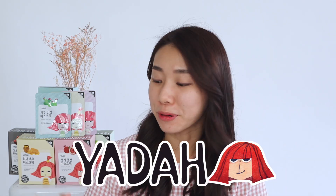Hi guys, welcome back to the channel! Today's video is something very interesting. I just came across these products — I've never really heard of them before. It is this brand called Yadah and it's from Korea.